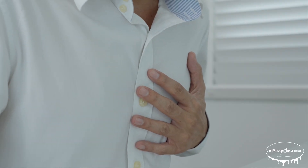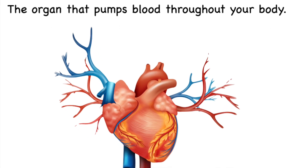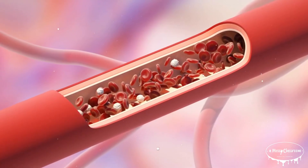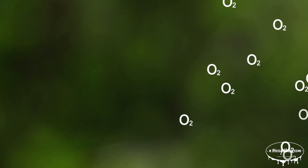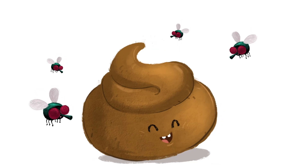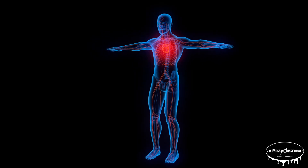The heart is a muscular organ about the size of your fist, located slightly to the left of your chest. Its primary job is to pump blood throughout your body, delivering oxygen and nutrients to your tissues and carrying away waste products. It's part of the circulatory system, which also includes your blood vessels, arteries, veins, and capillaries.